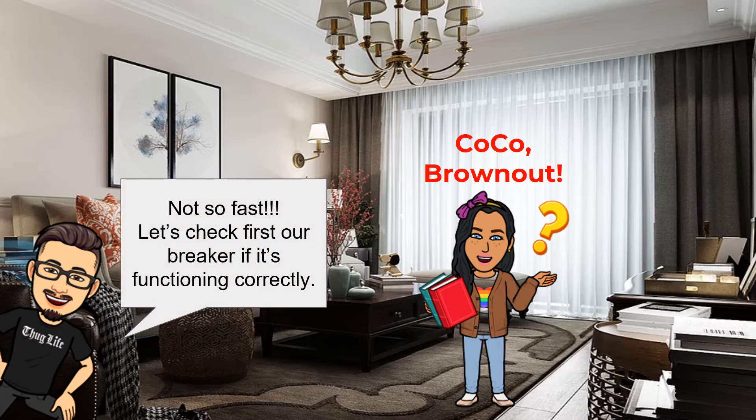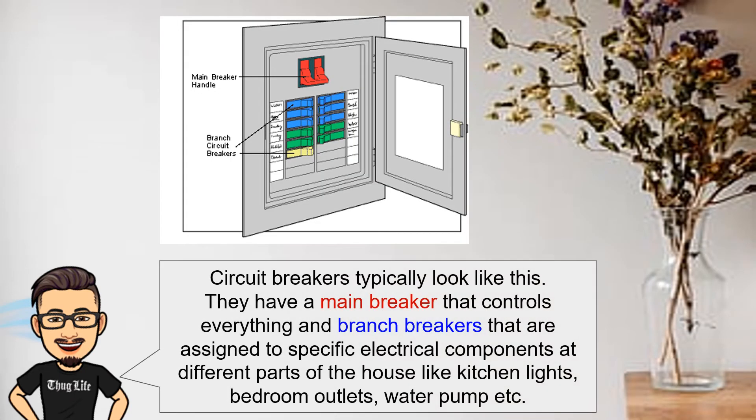Not so fast on calling it a brownout. Let's check our breaker first to see if it's functioning correctly. Circuit breakers typically look like this. They have a main breaker that controls everything and branch breakers that are assigned to specific electrical components at different parts of the house, like kitchen lights, bedroom outlets, water pump, etc.